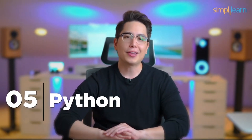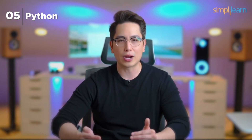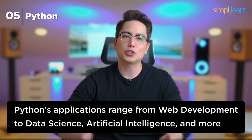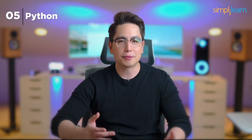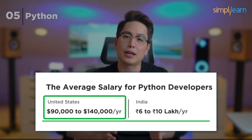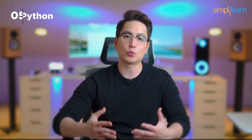Number 5: Python. Python takes the fifth position on our list. Created by Guido van Rossum in the late 1980s, Python has evolved into one of the most versatile and widely used programming languages. Its applications range from web development to data science and artificial intelligence. Companies like Google, Facebook, Instagram, Netflix, and Dropbox heavily rely on Python. Python developers are in high demand, with salaries typically ranging from $90,000 to $140,000 per year in the US and 6 to 10 lakhs in India.